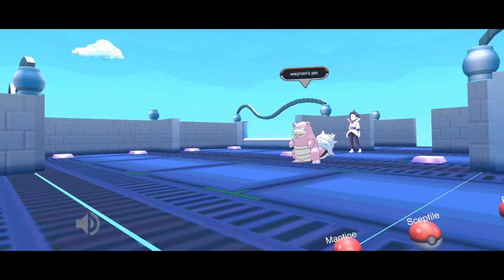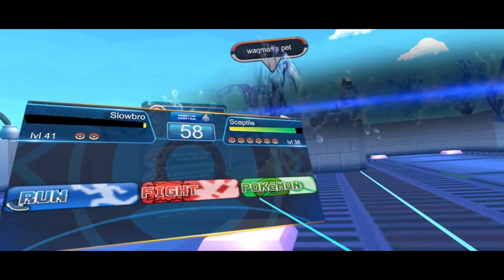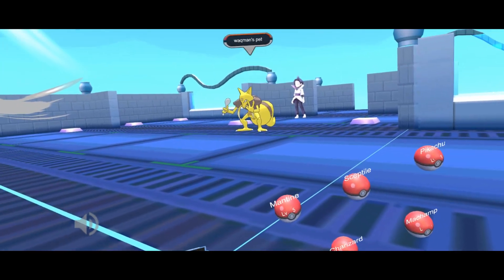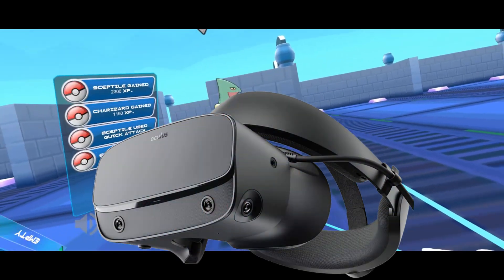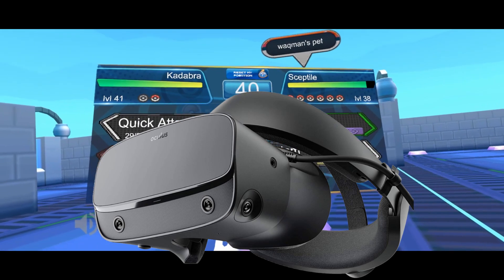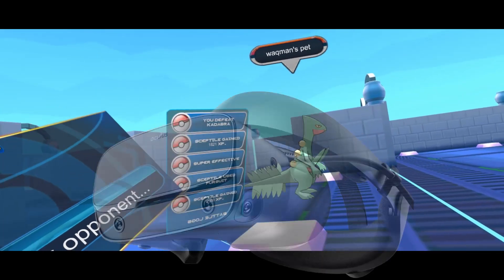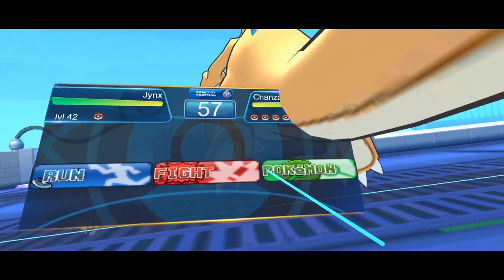Let's start with comfort. The Rift S is lighter than the base Quest 2 even without the elite head strap. Because of the design of the halo strap on the Rift S, it is objectively more comfortable as it is lighter and has a better design for comfort. Even if a mod comes out for the Quest 2 with a halo design, the Rift S being lighter will still be more comfortable. So for comfort, the Rift S wins.